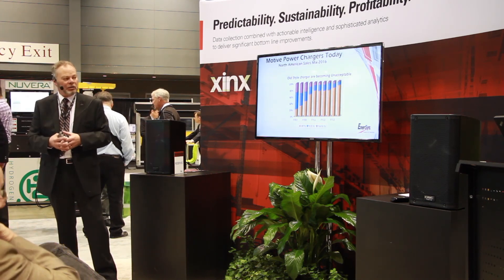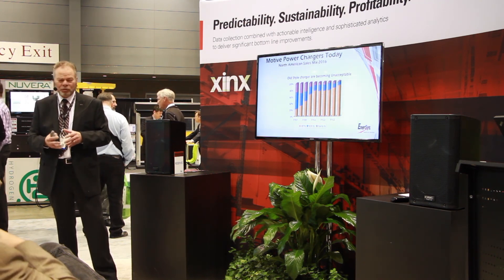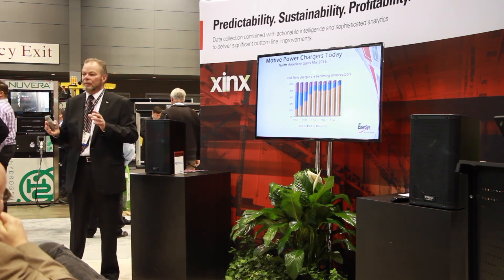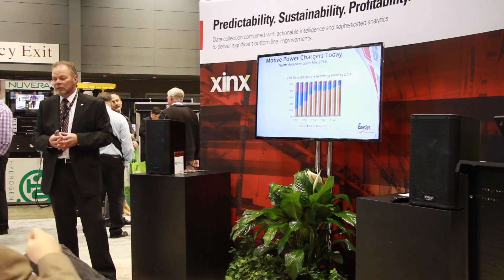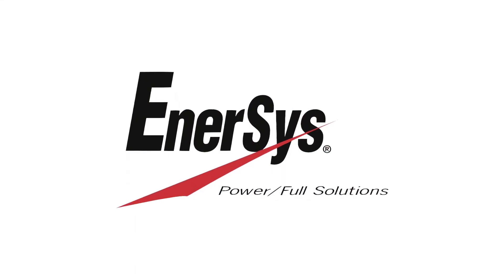That charger actually costs you considerably less than the old chargers we used to sell. When you walk into a customer's building today and see the big steel chargers full of transformers, it just makes sense to sell them a high-frequency charger. If nothing else, the cost savings on the electric bill alone will pay for that charger over its life. Thank you for your time — I appreciate it very much.